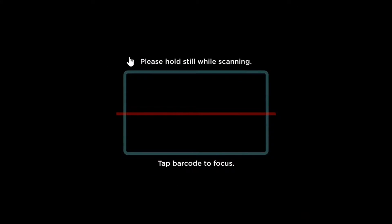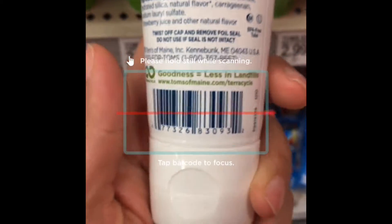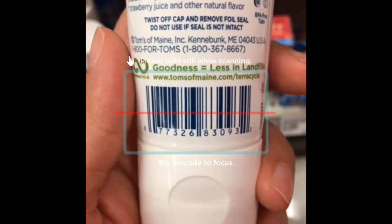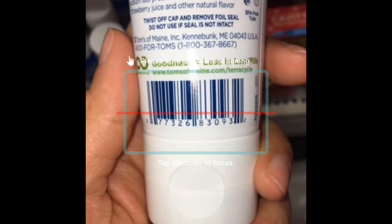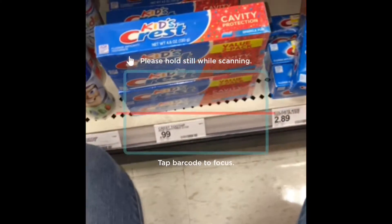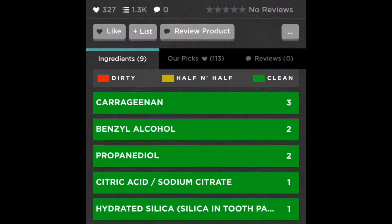Here I am using the Think Dirty app — I will let you know which app it is down below. This is the app that I use to scan products, rate them, and see how clean they are. Here I am scanning this toothpaste for my daughter. Sometimes it doesn't work, but this one actually came out to be pretty clean, and it gives you a list of all the ingredients so you're able to see if it's clean.